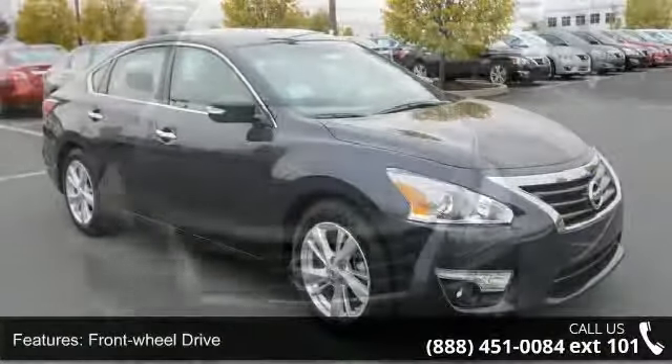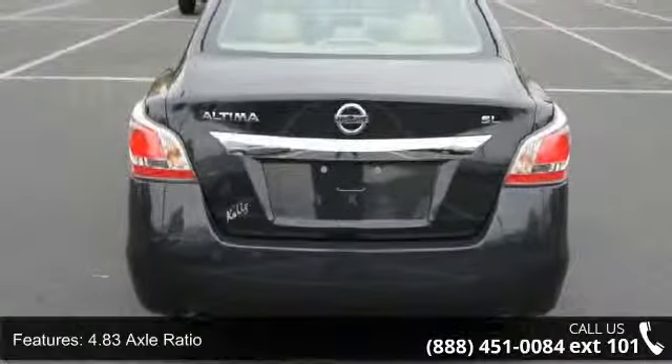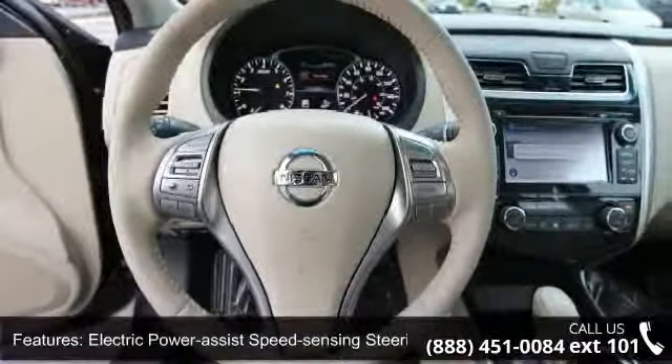Some of the top features included with this vehicle are front wheel drive, 4.83 axle ratio, front and rear anti-roll bars, electric power assist speed sensing steering, and 17 inches x 7.5 aluminum wheels.